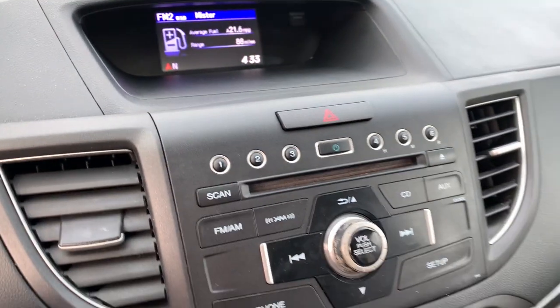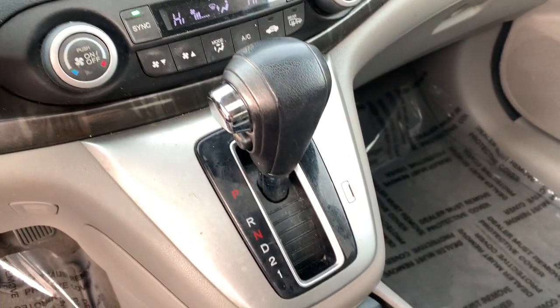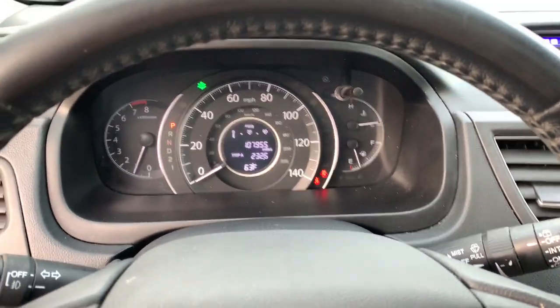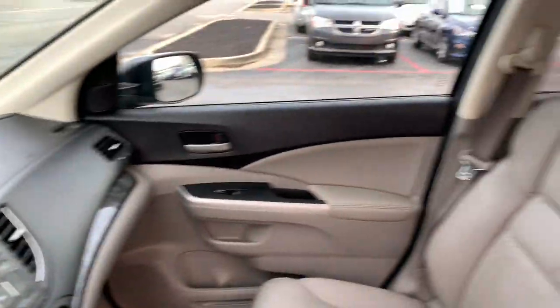These are just some of the great options this vehicle comes with: keyless entry, all-wheel drive, sun/moonroof, fog lamps, heated mirrors, backup camera, dual zone AC, power driver seat, aluminum wheels, and alarm.